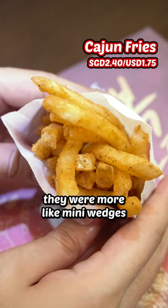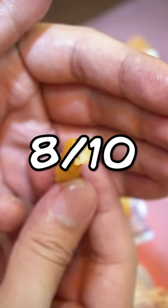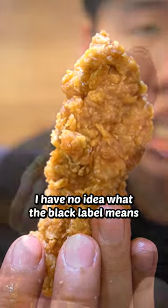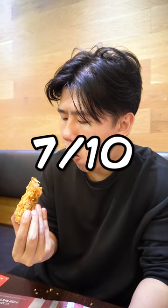Their fries were nice — more like mini wedges with how potatoey they were. Nicely seasoned too. 8 out of 10. Next, black label chicken tenders. I have no idea what the black label means and I don't want to guess. A little thick on the batter but still very decent. 7 out of 10.